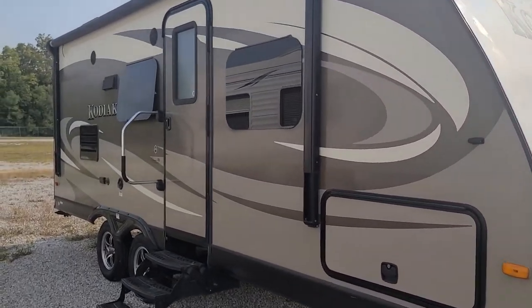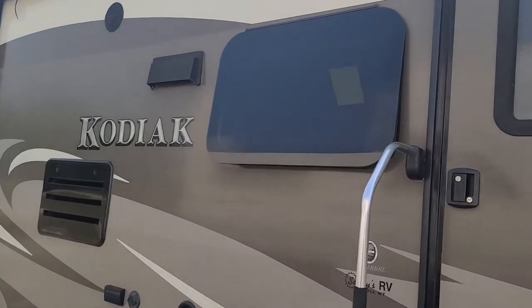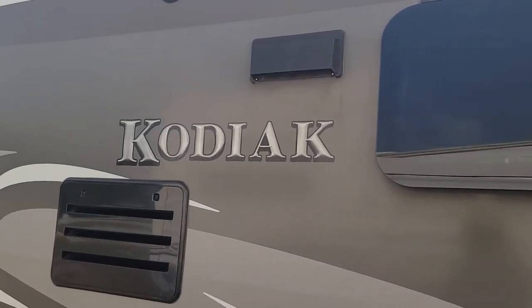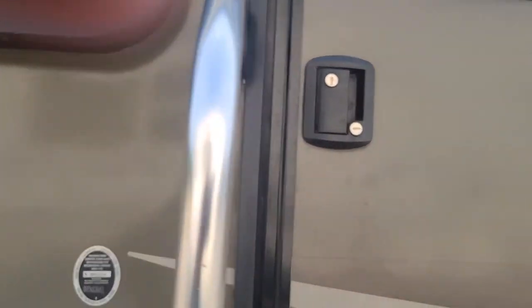You got the rimless windows, so that protects your seals better — plus you can keep it open when it's raining. Outside speakers up top with a full power awning. Nice large grab handle. Let's take a look inside.